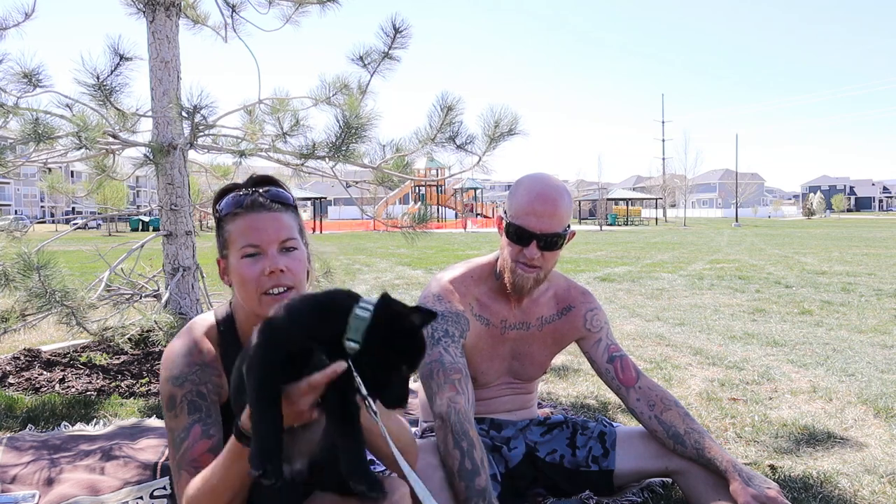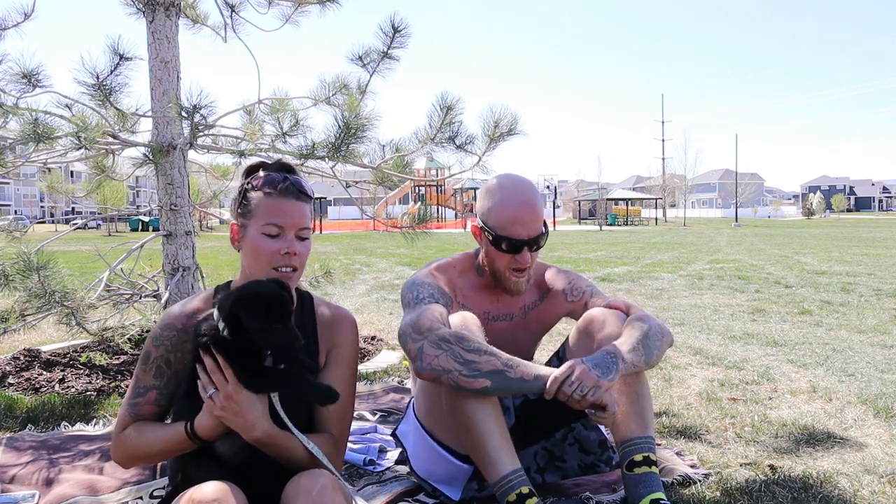Alright guys, so we had breakfast and went for a run — it was tough. Our faces are probably really red. We're now at our favorite park. Our girl stayed in her kennel the whole time and slept, so that's good. Now we're going to let her run off some energy because we didn't really do a good job yesterday getting her the exercise she needed, so she was very crazy.